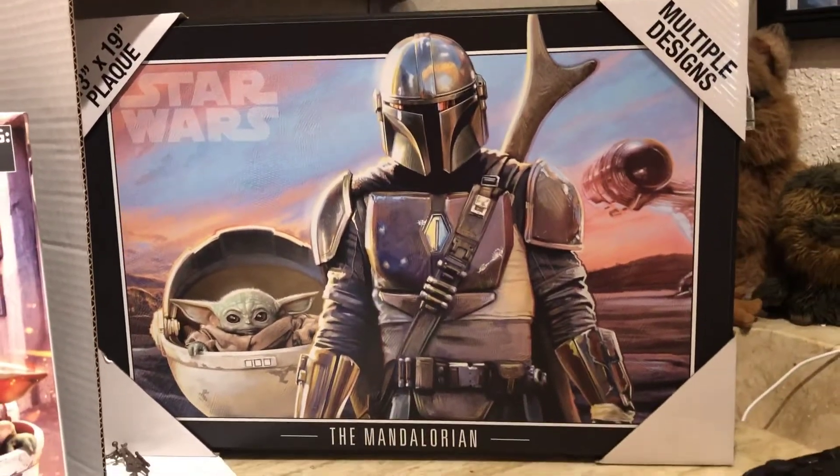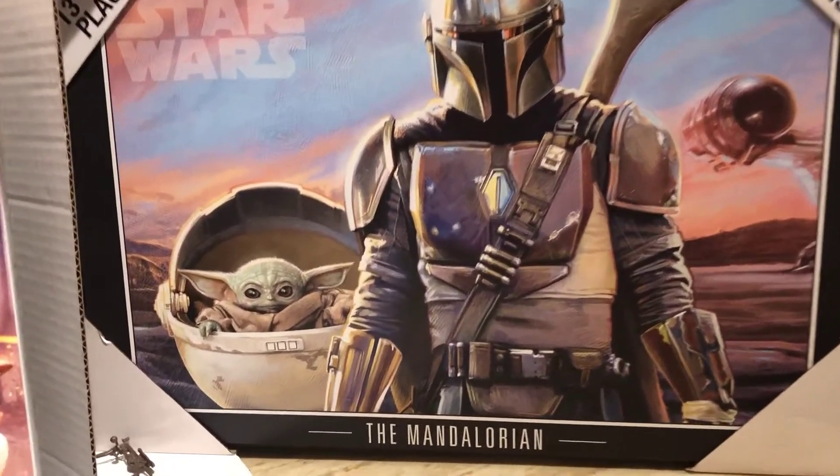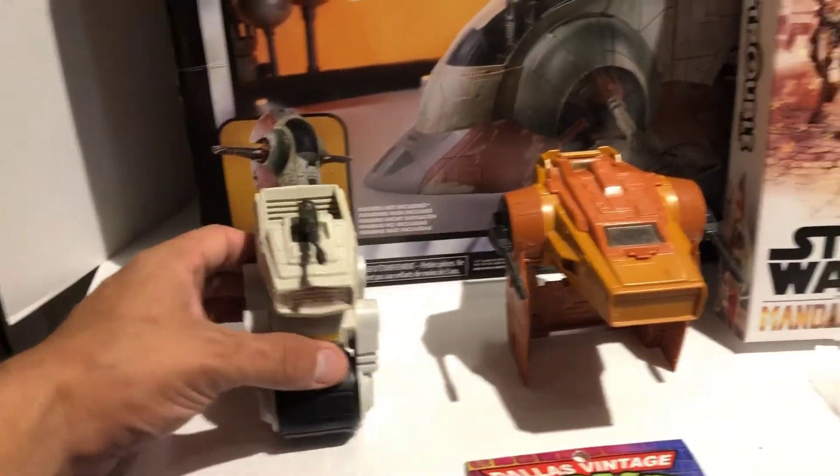My wife also hooked it up with this amazing Mandalorian print. It's on a wood canvas. It's got the Mando and the child. So excited to hang that on the wall.